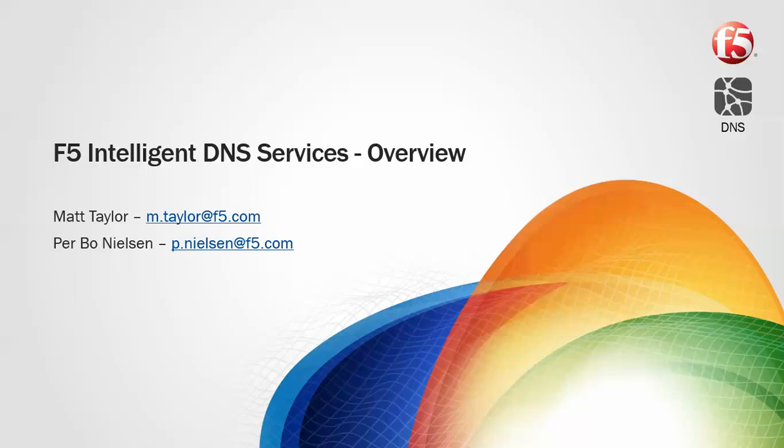Thanks for tuning in. I'm Matt Taylor. On behalf of myself and Pear, I'm going to run through a series of videos where we first overview and then demonstrate F5's intelligent DNS services platform.